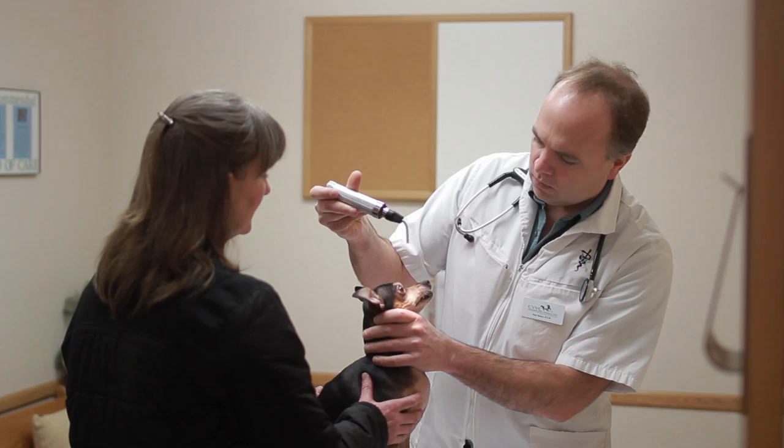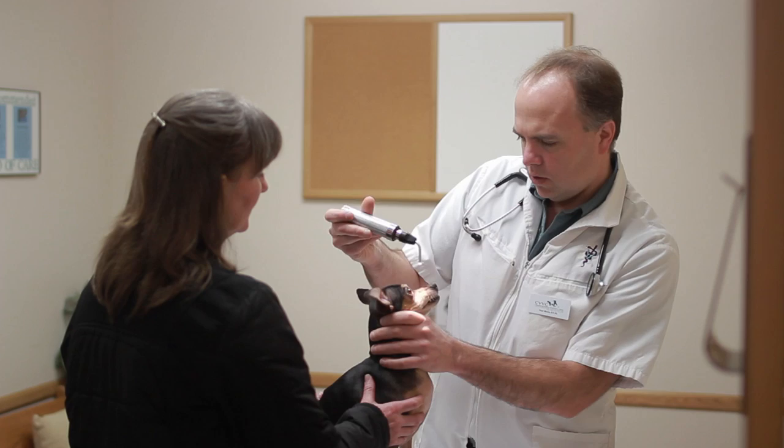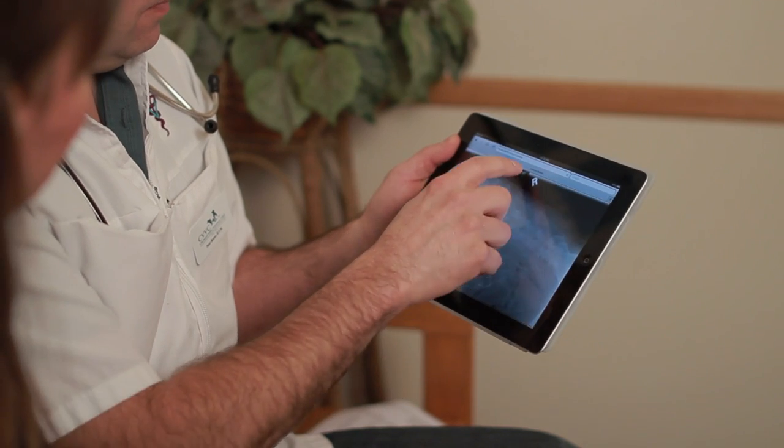Today we're going to talk about what you can feed a newborn puppy besides formula. The first comment I would make on that is there is no great long-term answer besides formula. So I would highly recommend that if you are having a litter of puppies, go out in advance and purchase some formula.